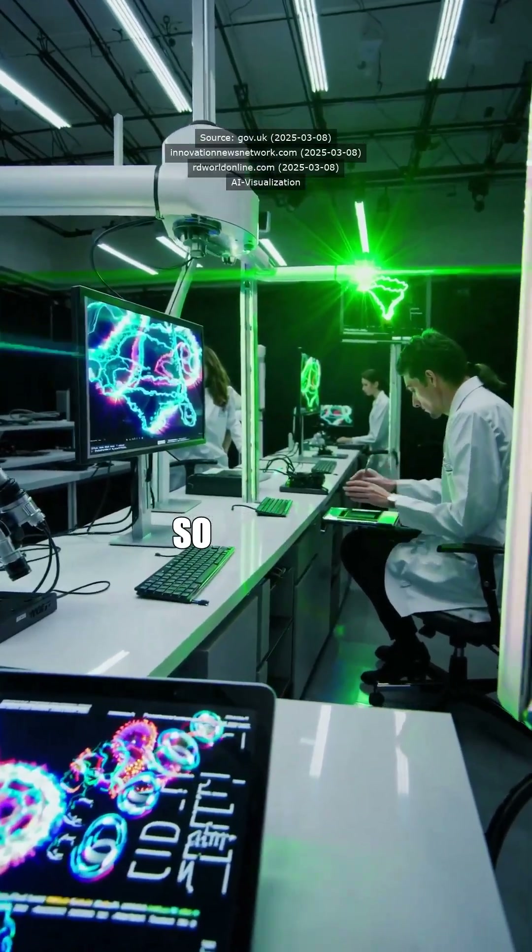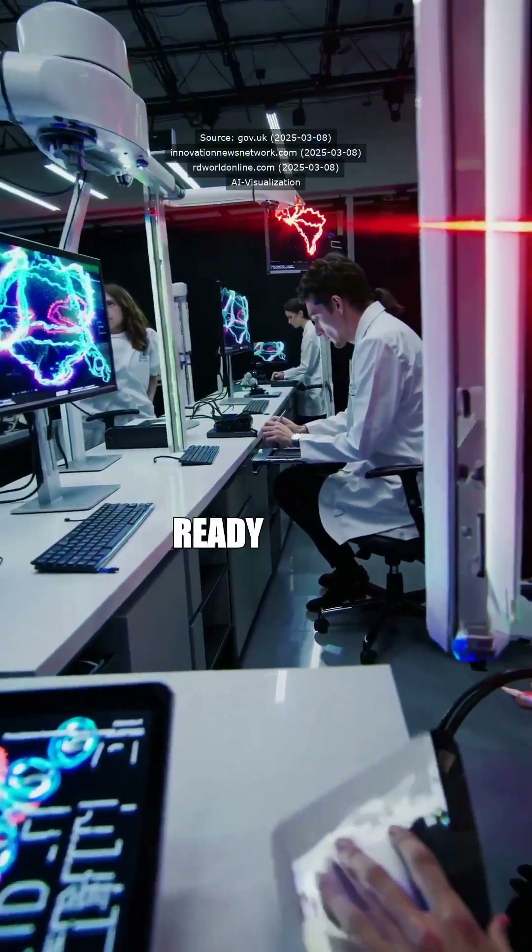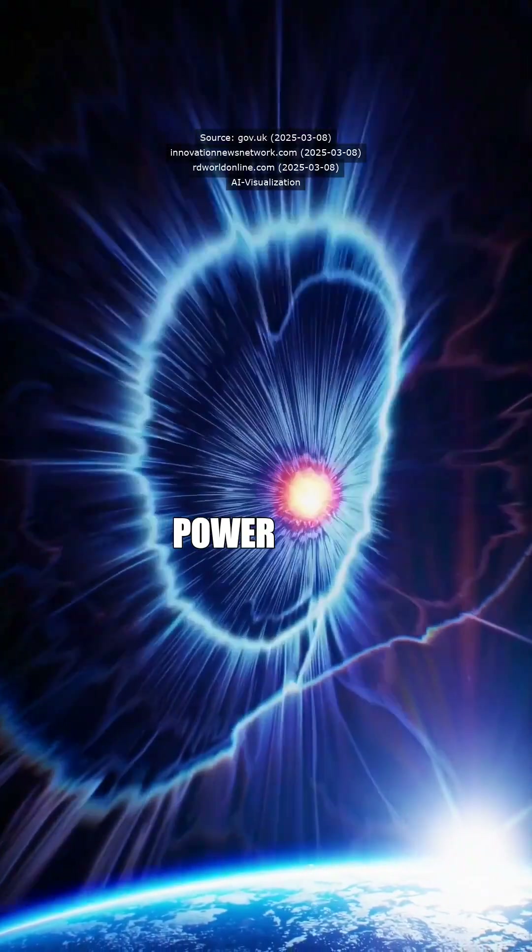But we've got to keep pushing the science. Are you ready for a future where we harness the power of stars?